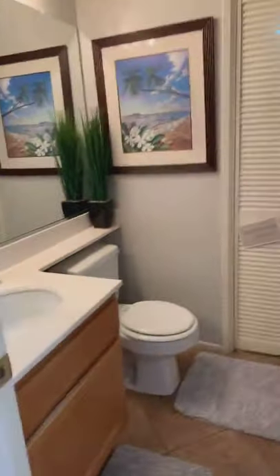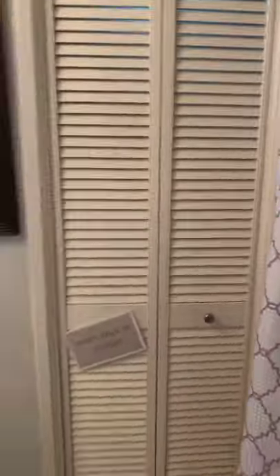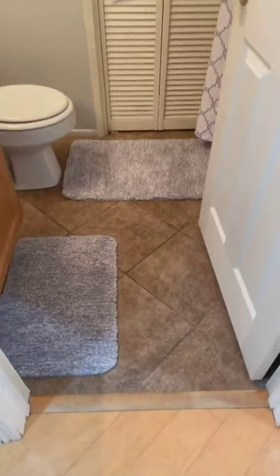Here's the downstairs bathroom, which is not just a quarter bathroom — it actually has a shower, which is super convenient. And then through this door, still in the bathroom, is this hidden little area. Just kidding about putting the kids in there when they're misbehaving — it's actually storage underneath. Look at all that storage space. Very nice. You just tuck it back away and it's gone. There's tile flooring in there.